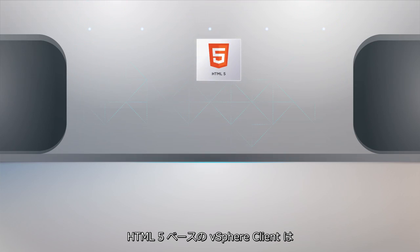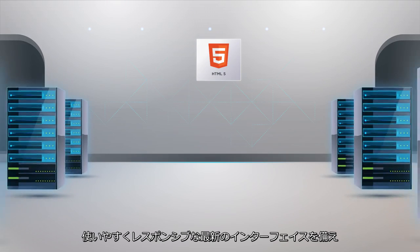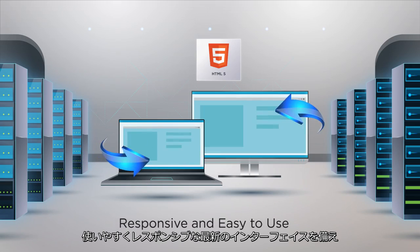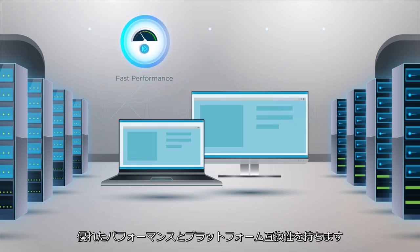The new HTML5-based vSphere client provides a modern user interface that is both responsive and easy to use, enabling fast performance and cross-platform compatibility.